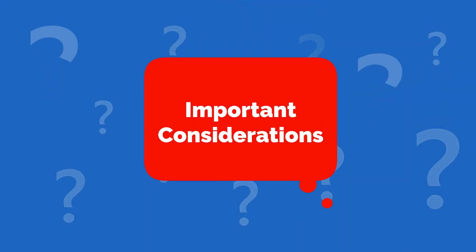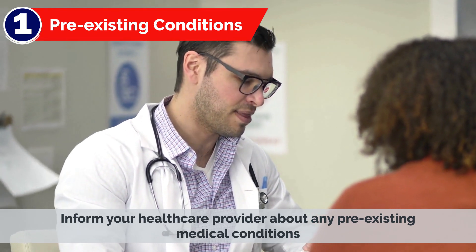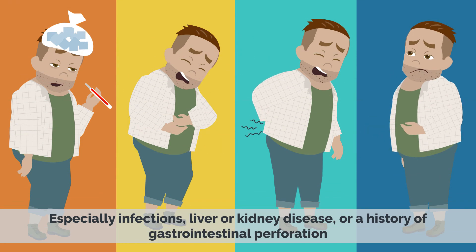Important Considerations. 1. Pre-existing Conditions: Inform your healthcare provider about any pre-existing medical conditions, especially infections, liver or kidney disease, or a history of gastrointestinal perforation.